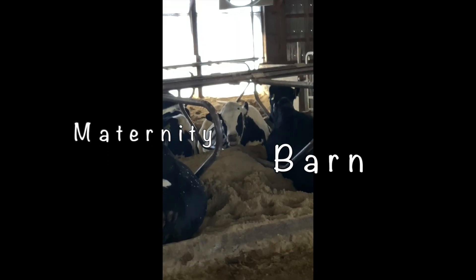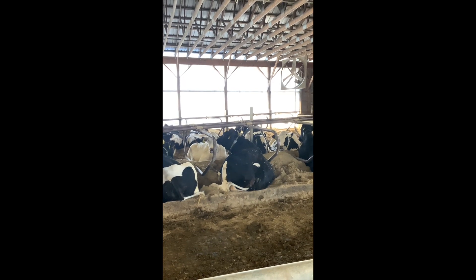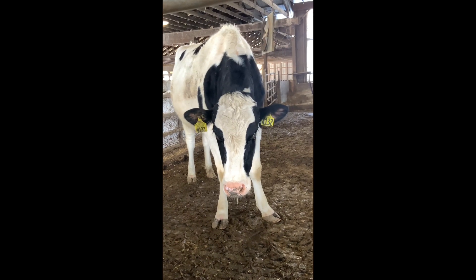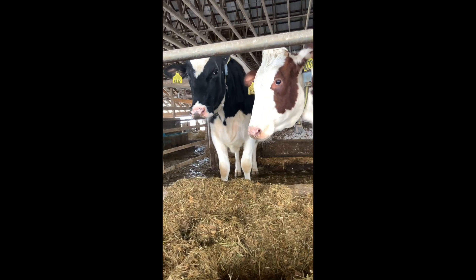We took a ride up to meet the maternity cows. These cows are expecting soon and stay in a quiet environment to reduce stress. These two are most likely bonded and will stay that way.